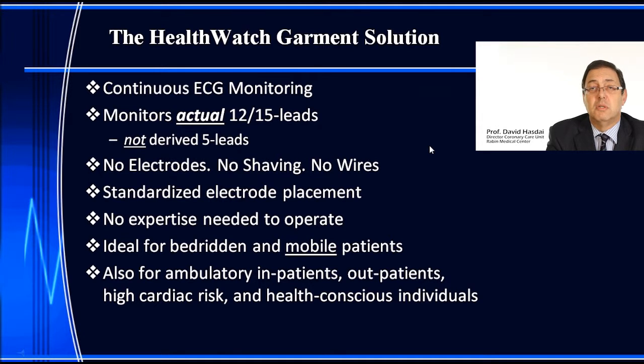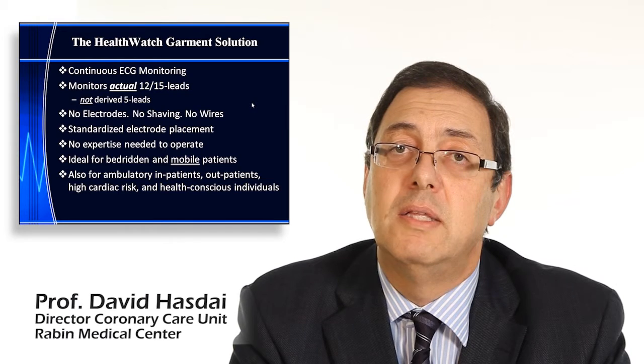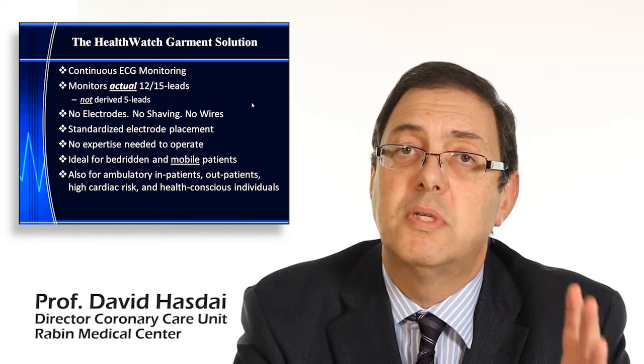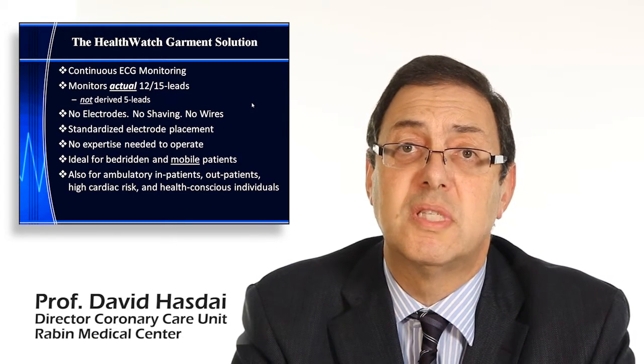So what is the HealthWatch garment solution? It provides continuous ECG monitoring using actual 12 or 15 channel ECG — not derived from five or three channels. There are no electrodes, no adhesives, no shaving, and no wires attached to the patient, making this totally non-obtrusive. The electrodes are placed in a standardized way, so every patient will have the same placement using the same shirt. No expertise is needed to operate it — you just put it on, press a button, and it starts working.